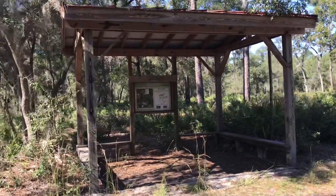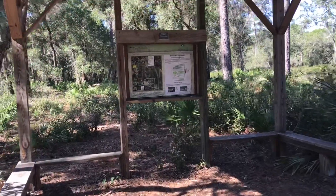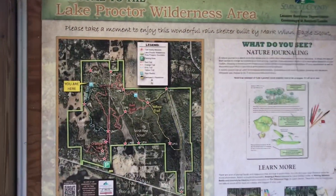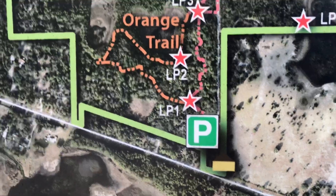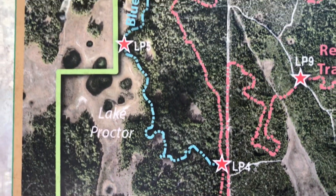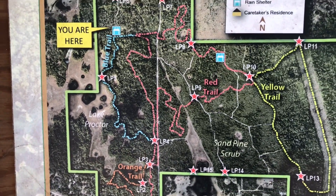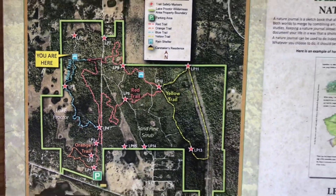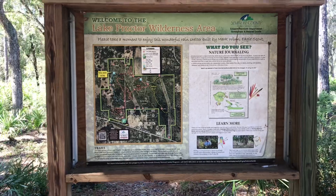We have a shelter here that gives our location on the map — Lake Proctor Wilderness area. We started right here in the parking area, followed the orange trail, and then followed the blue trail all the way up to where we are now. We're basically at the end of the blue trail — not much left, maybe another quarter mile or less.